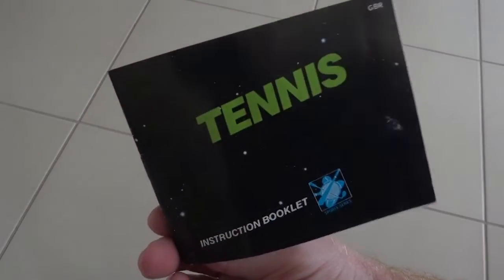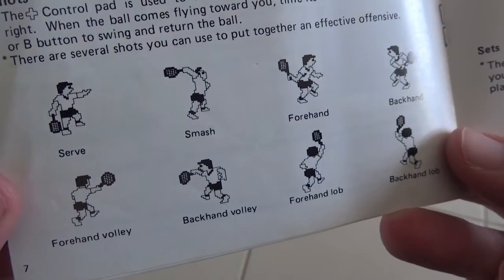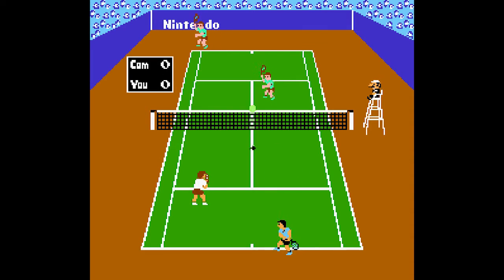As you can see from the instruction book here, there's actually a fair few different styles of swing you can take in this game, which is pretty impressive for its time. This was, of course, before many, many more different and better tennis games were released.